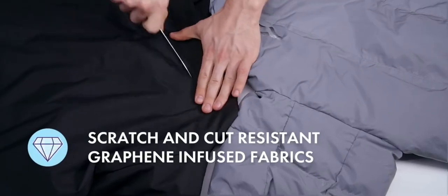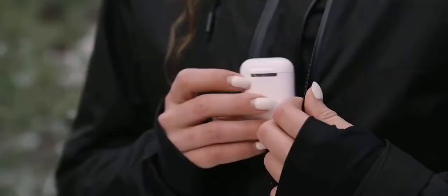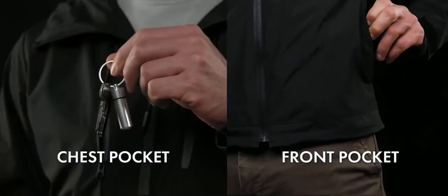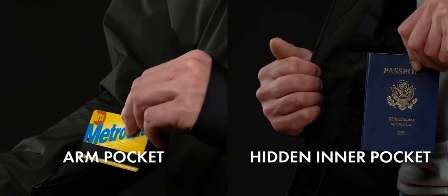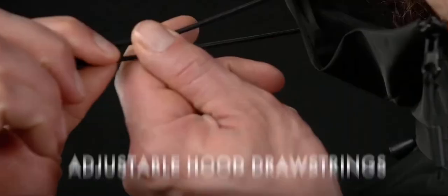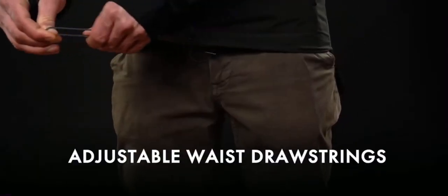Unbreakable and durable, Gamma will never let you down. Its multi-pocket function safely secures your phone, your wallet, your keys, your passport, your transport card, and your many other possessions. Stay stylish and snug by customizing your fit with our many adjustable drawstrings and velcros.